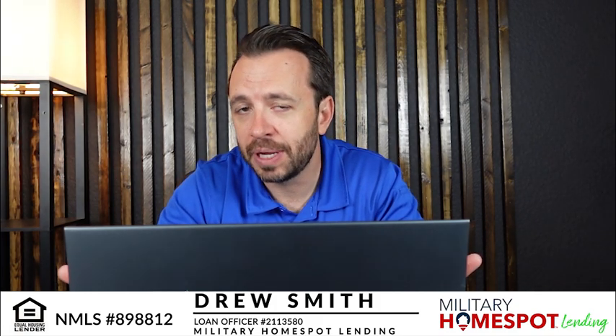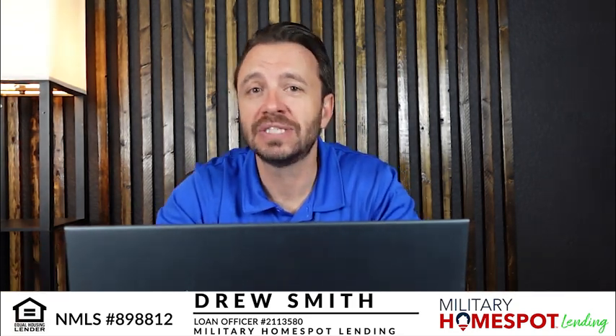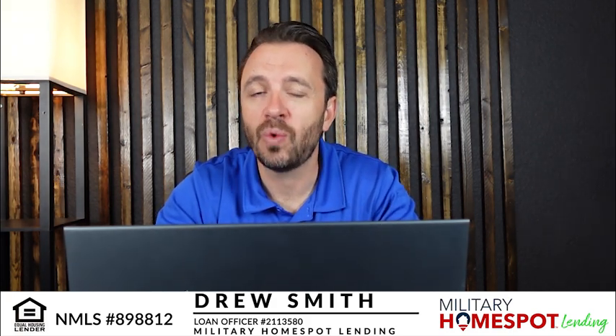If you can afford both payments, that could be an option as well. But before you even think about selling the home or anything like that, I would always recommend reaching out to a lender or loan officer to see what you would qualify for.